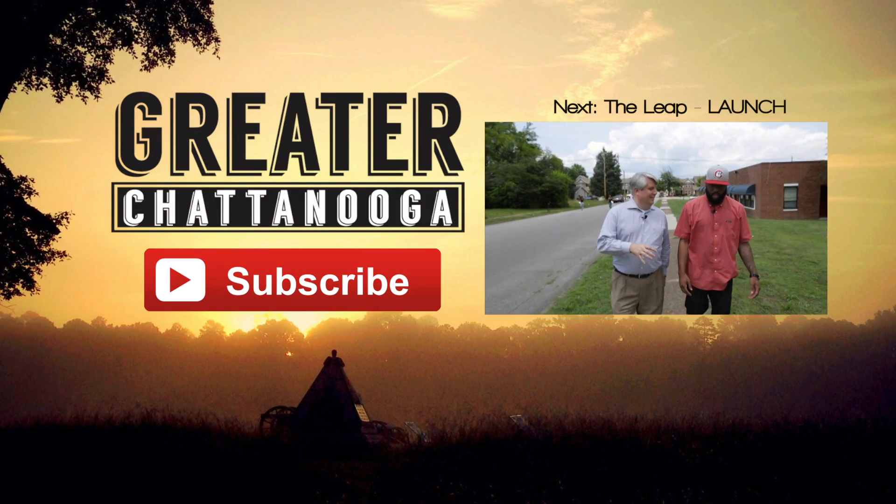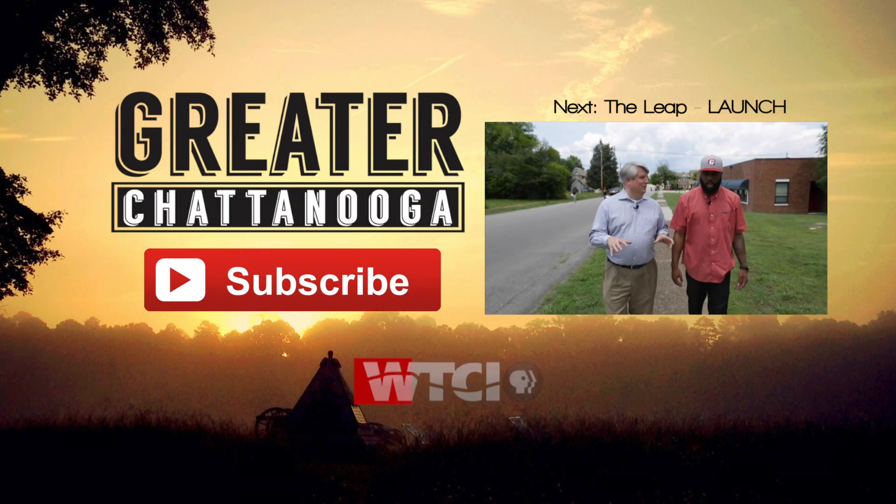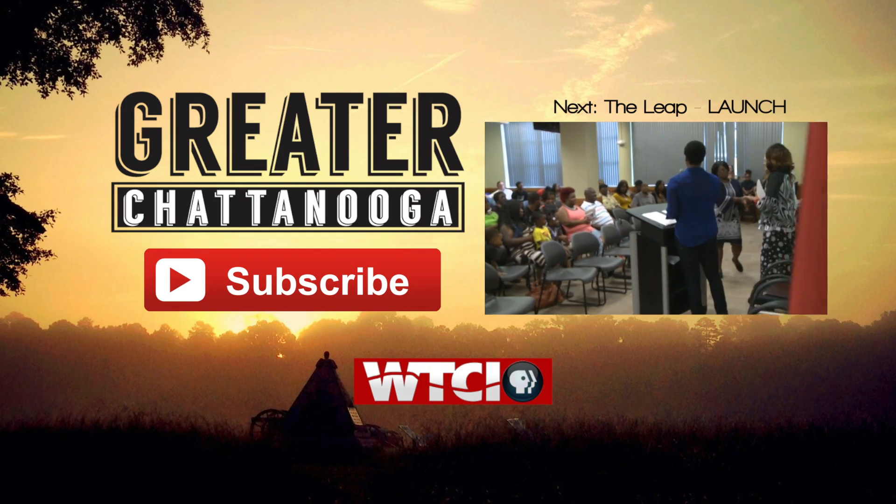If you enjoyed this episode and want to see more of the series, subscribe on YouTube to be notified when new stories are available.